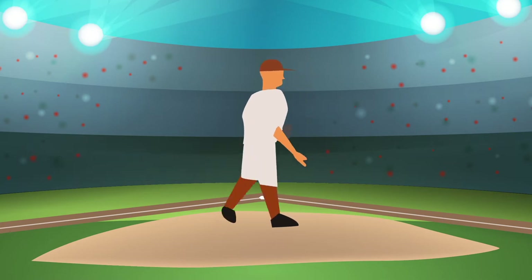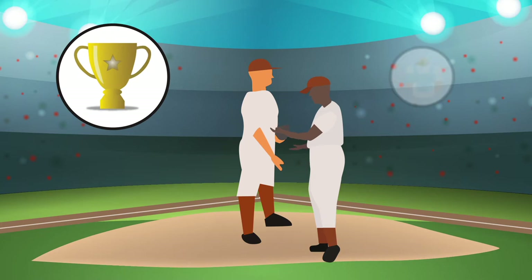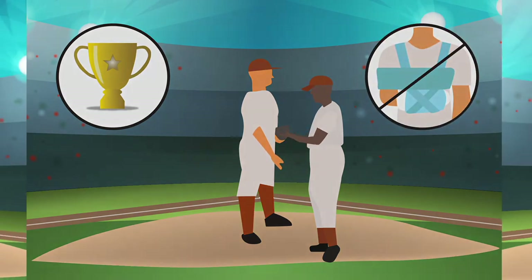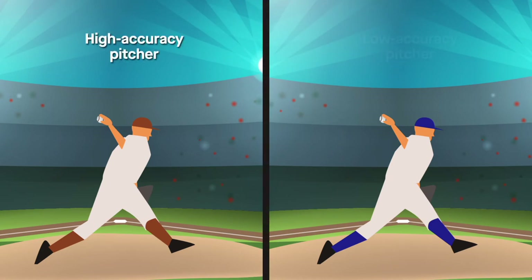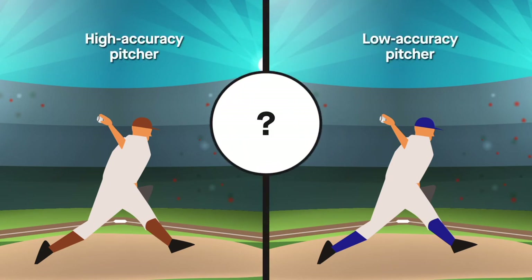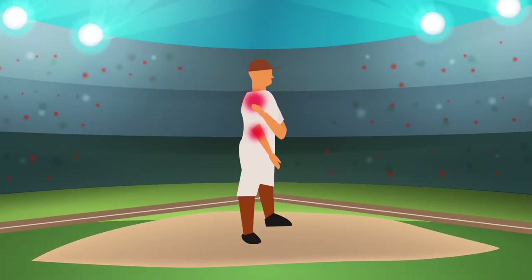Understanding pitching biomechanics can help athletes and their coaches improve pitching performance while potentially reducing injury risk. Although much has been learned so far, the kinematic and kinetic differences between high and low accuracy pitchers still aren't clear. In addition, shoulder and elbow injuries remain major problems among professionals, emphasizing the need to further study and optimize pitching parameters.